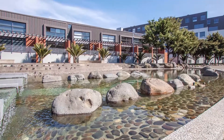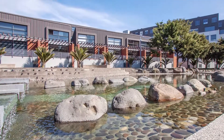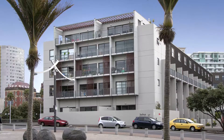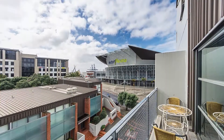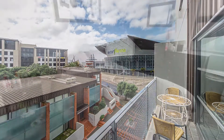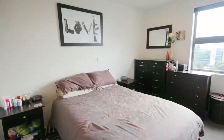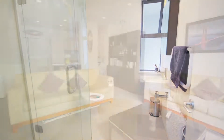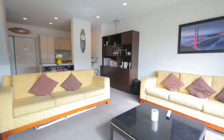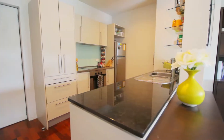This spacious apartment, approximately 95 square metres according to the property guru, in the popular Hudson Blanc Complex, has a lot to offer. Two levels — two double bedrooms upstairs with two bathrooms, and a huge open plan living space and decent sized kitchen on the first level.